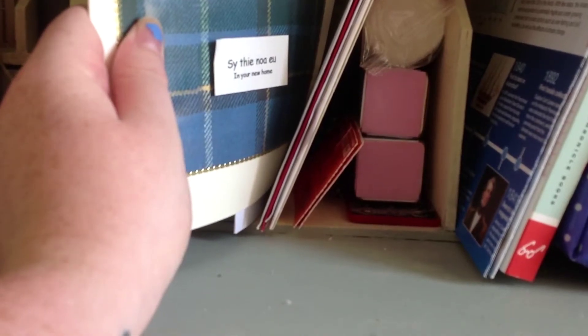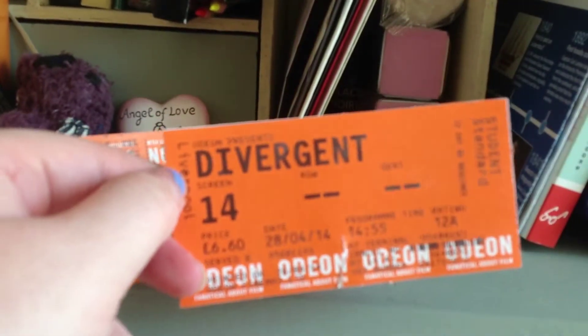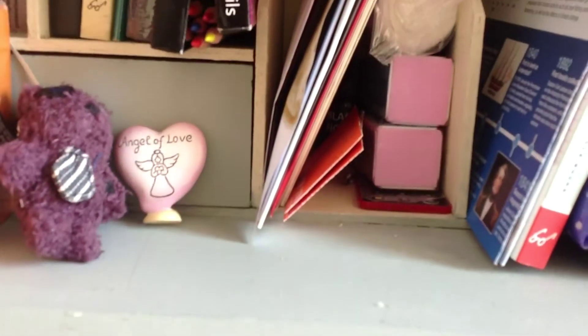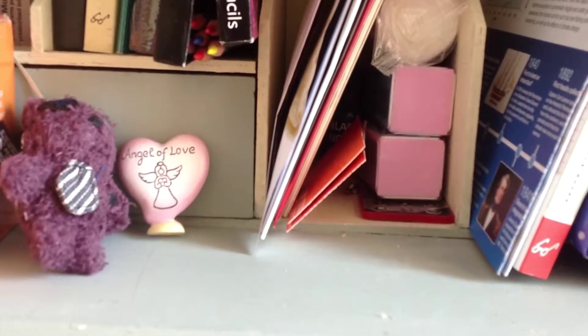In my next compartment I have a lot of keepsakes: my housewarming Manx present from my mum, my Valentine's Day card, a love note from Alex from when I was really ill at uni — she posted it under my door so I kept it. There are Christmas cards and different things like that, and also two Odeon tickets for Divergent and Frozen, both friend outings.